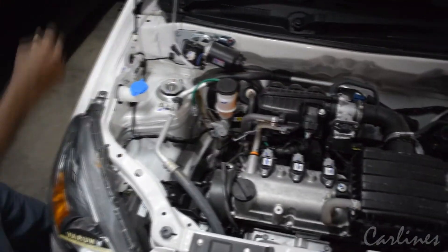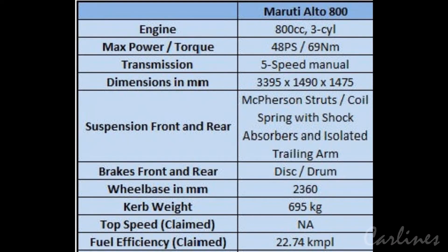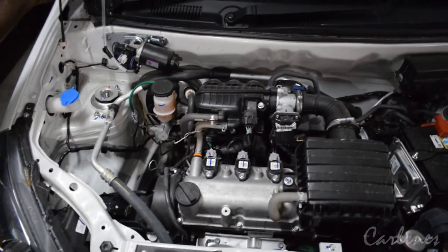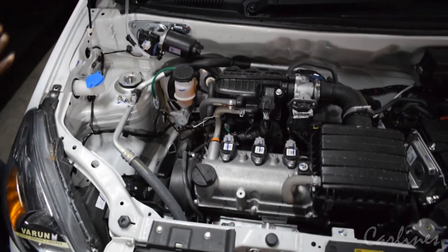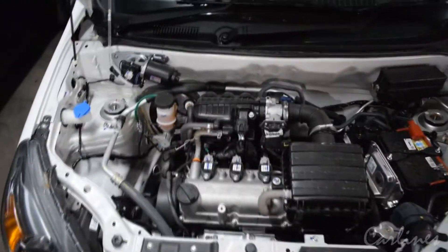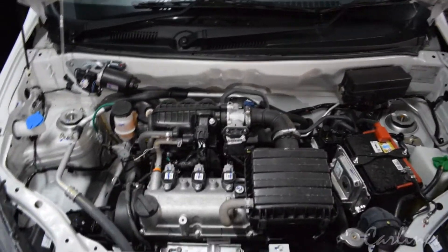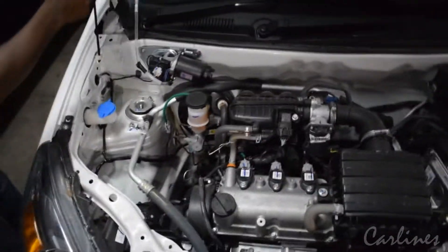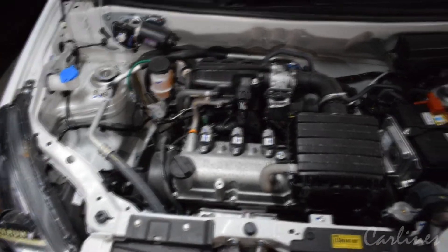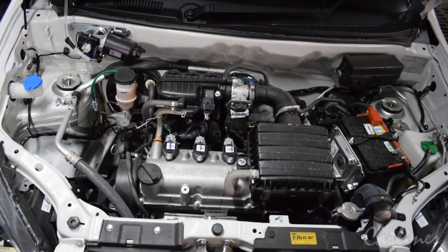Here is the 800cc petrol engine which produces 48 bhp of power and 69 Newton meters of torque, giving a fuel economy of 24.7 kilometers per liter. There is also a CNG engine which produces 30 bhp and 60 Nm of torque, giving a mileage of 33.4 kilometers per kg.